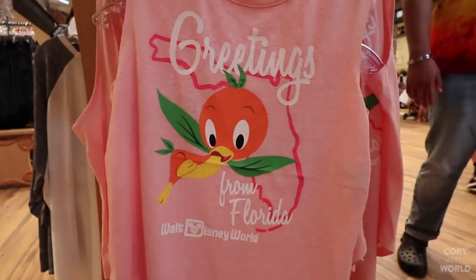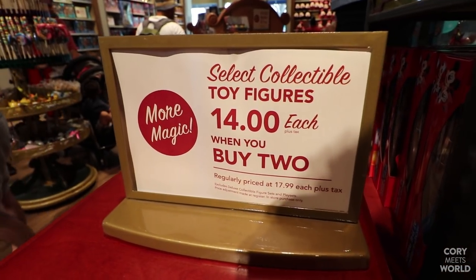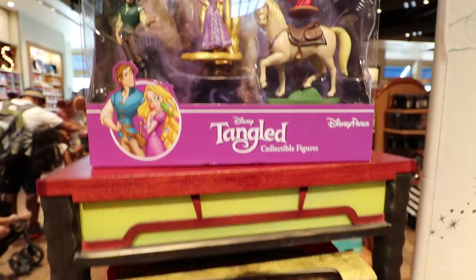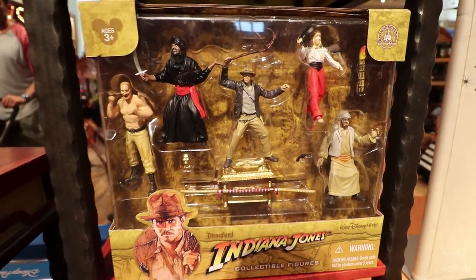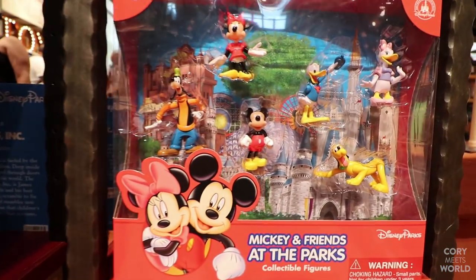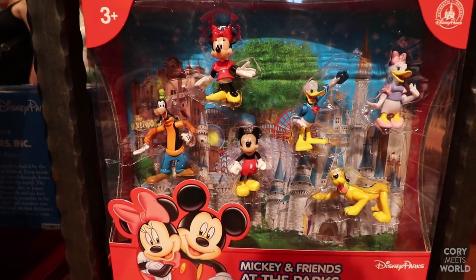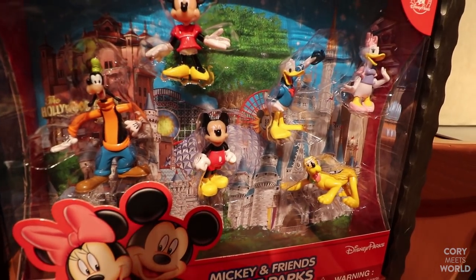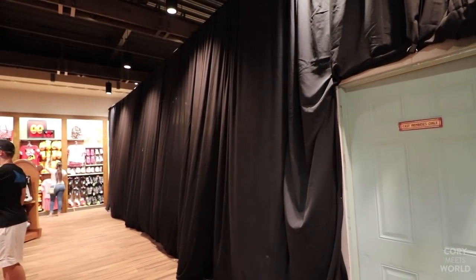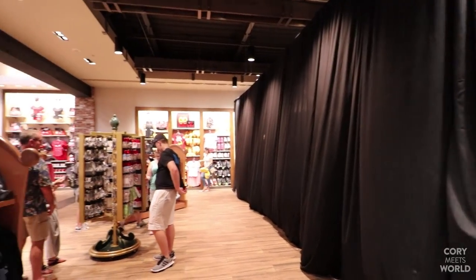Here's some Orange Bird merchandise — hats are $24.99 and shirts are $32.99. They also have these toy figure sets for $14 when you buy two, which is really not bad. There's a Tangled one, an Indiana Jones one that looks really neat, an Aladdin set, a Monsters Inc. set, and a Mickey and Friends at the Parks set. Back in the corner is where the store will continue further once they finish the renovation — this is only a partial opening, so there'll definitely be more to come.